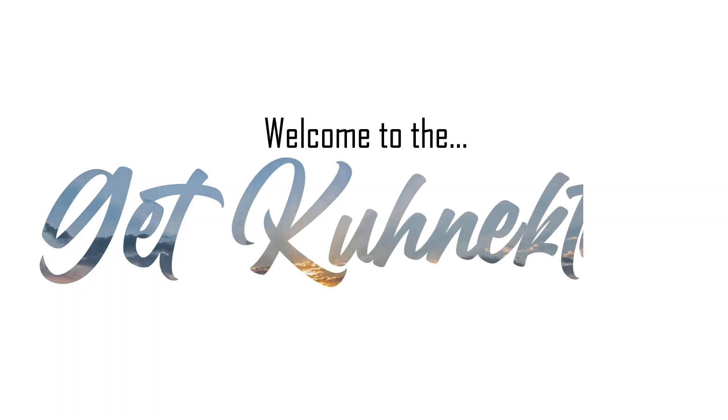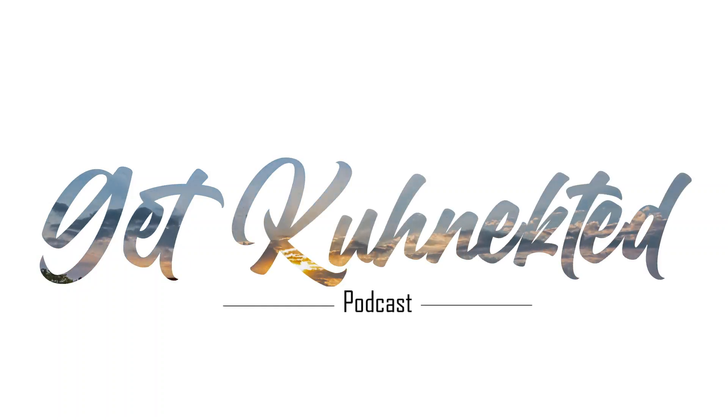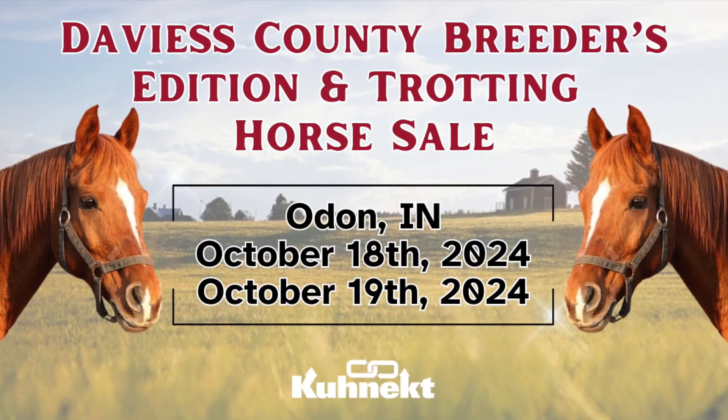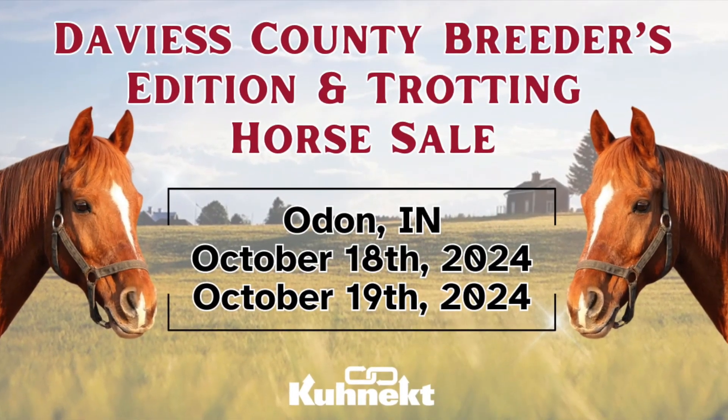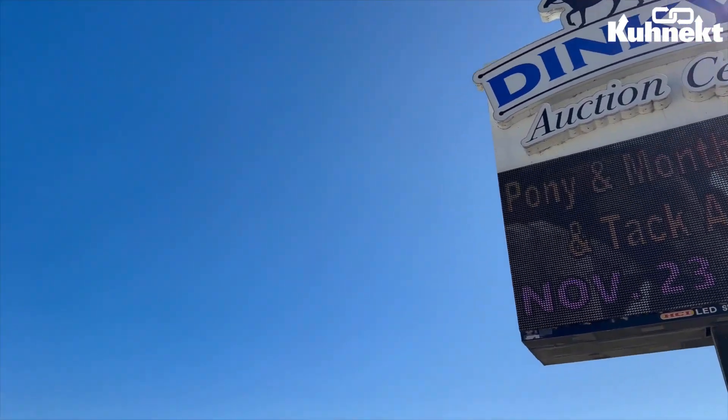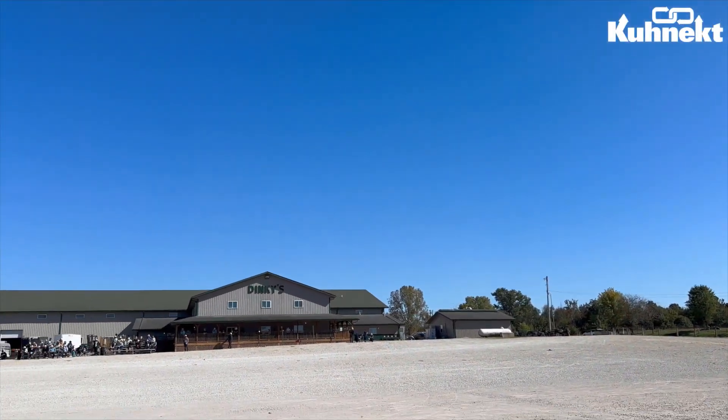Hi and welcome back to the Get Connected podcast. My name is Megan Gidley and I'm the Director of Marketing with Connect. This past weekend, I was in Odon, Indiana at the Davis County Breeders Edition and Trotting Horse sale. They had so much exciting stuff, so let's not waste a second and dive right in.